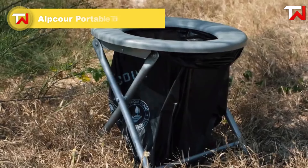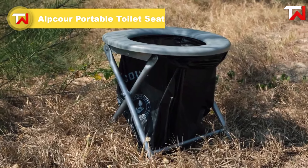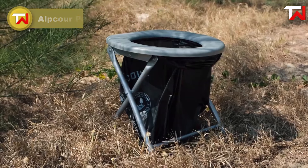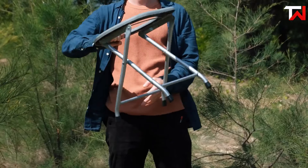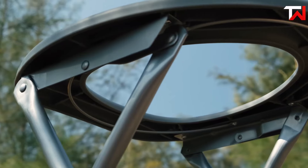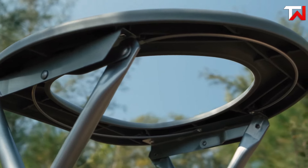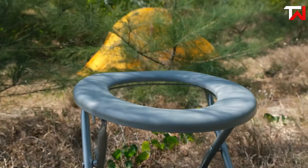The Alpcore Portable Toilet Seat is a lightweight, practical solution for outdoor activities and emergency situations. Weighing just 3.5 pounds, it's easy to carry and store, making it an excellent choice for camping, road trips, or beach outings. Despite its compact design, it features durable stainless steel foldable stands, supporting up to 250 pounds.